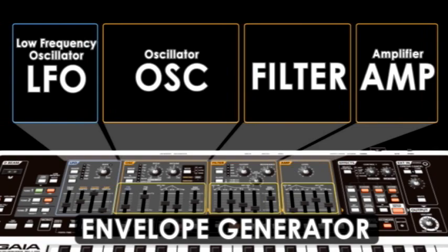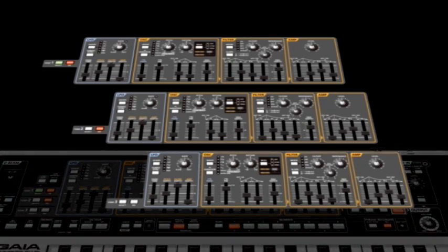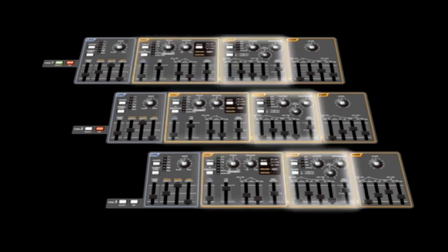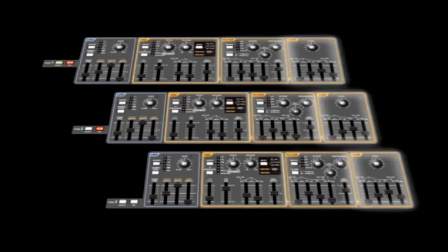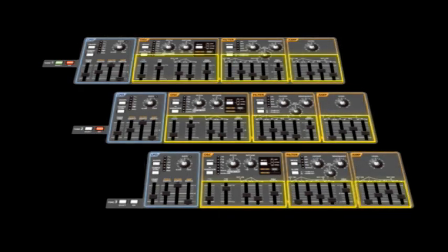But the Gaia goes so much further. With three tones available for layering on every voice, the result is a surprising array of voice components, including three oscillators, three filters, three amplifiers, three low-frequency oscillators, and nine envelope generators.